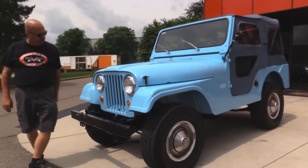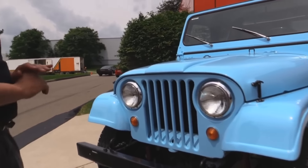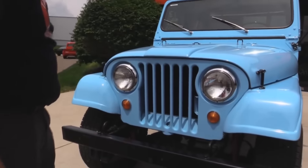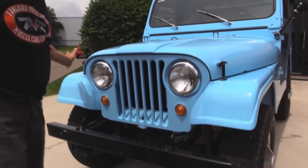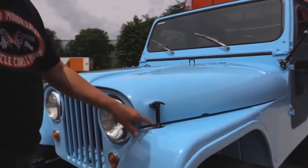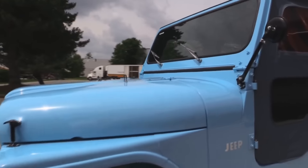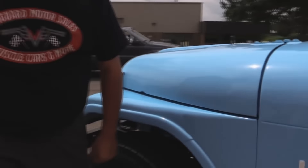Look at the paintwork. Look at the attention to detail. Everything's been taken apart on this baby, painted up beautifully. Frame looks great. All this baby blue looks awesome. All the bolts and hardware have been replaced with new stuff, and all the rubber's been replaced — it's got some gorgeous rubber on it.